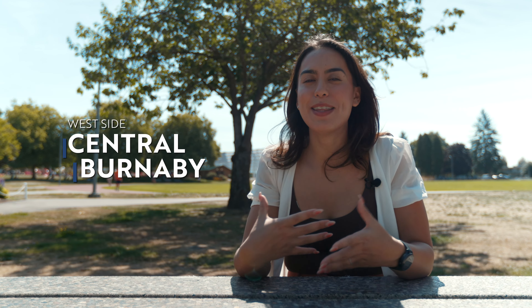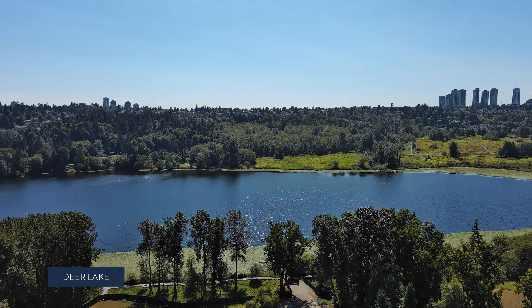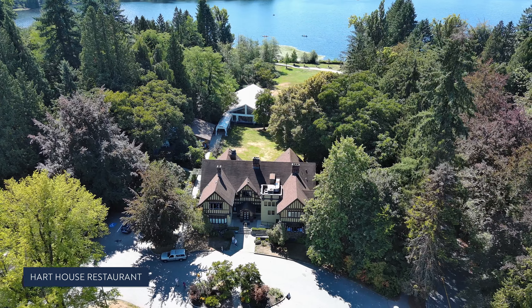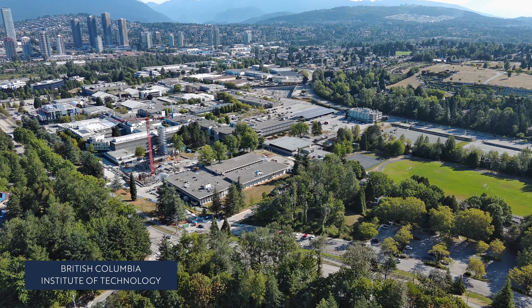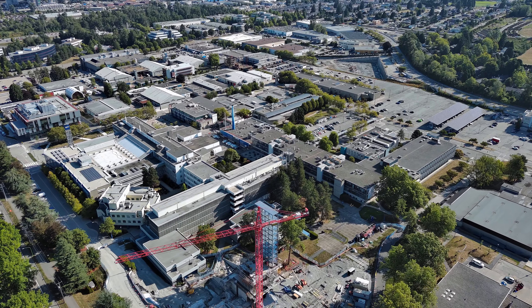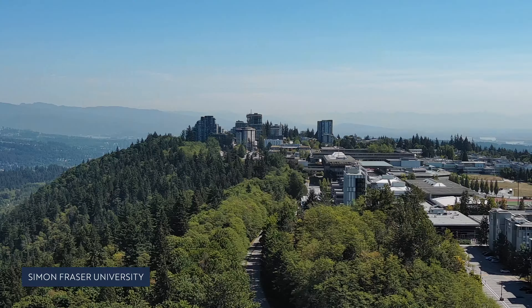In the more central part of Burnaby, there are staples such as Deer Lake, which has a beautiful lake in the centre and a nice walking trail all the way around. It's also home to Hart House Restaurant — actually where I got married — and it's right beside Shadbolt Centre for the Arts, a great community space for artists and others alike. The central Burnaby area is also home to the British Columbia Institute of Technology (BCIT), and Burnaby Hospital — so if being close to a major hospital is important to you, that area may be very well suited.